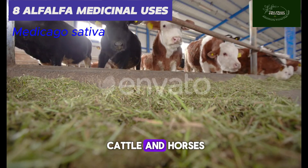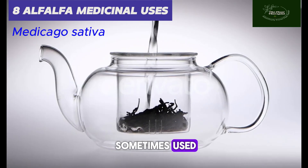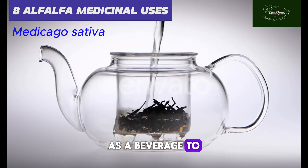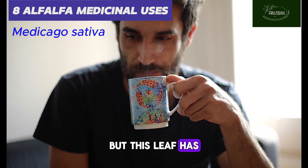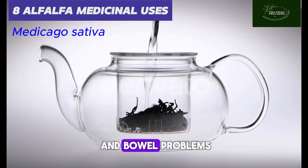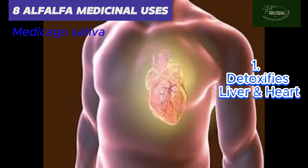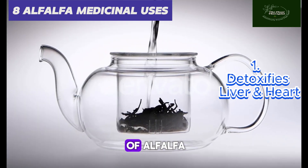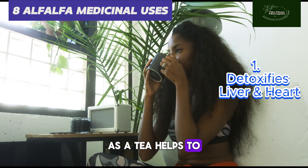It is popularly used as a feed for cattle and horses, but the leaf is sometimes used as a beverage to stimulate appetite in humans. This leaf has several other medicinal properties, such as relieving urinary and bowel problems. Number one: alfalfa reduces the risk of toxicity in the liver and the heart. Taking the dried leaf of alfalfa as a tea helps to maintain the body's metabolism.